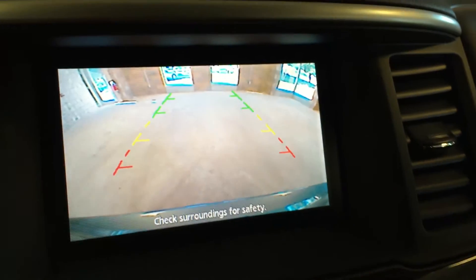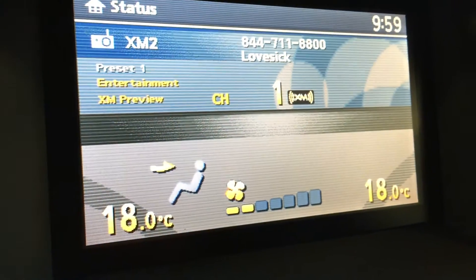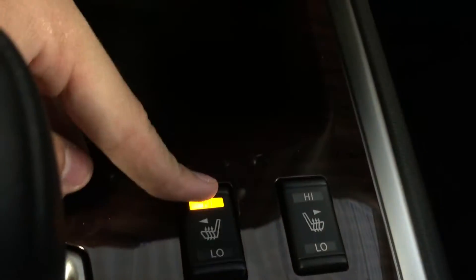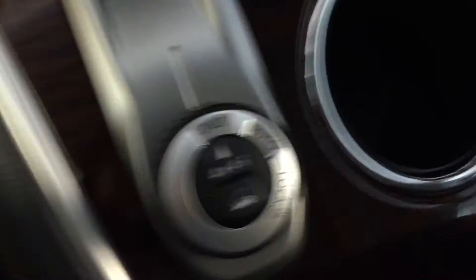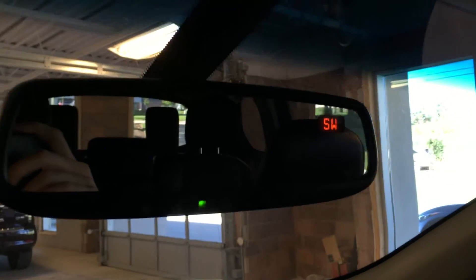Rear backup camera, and here we've got dual zone climate control for both driver and passenger. Heated seating control for driver and passenger as well. Two large cup holders, drive mode selector. In here we've got all your inputs for USB, RCA, and power outlet. Lockable glove box, compass located on the rear view mirror, and sunglasses storage.